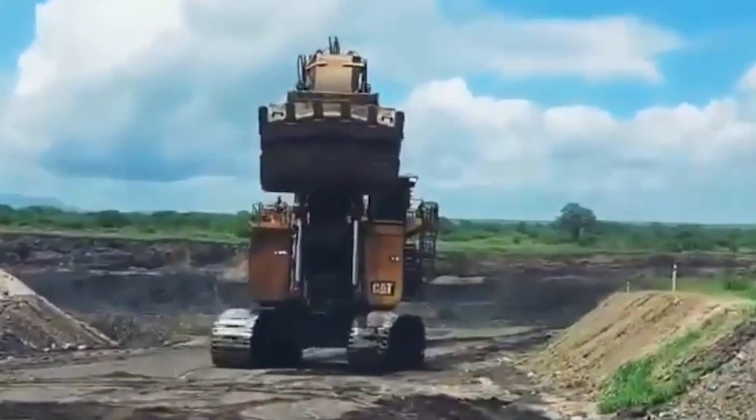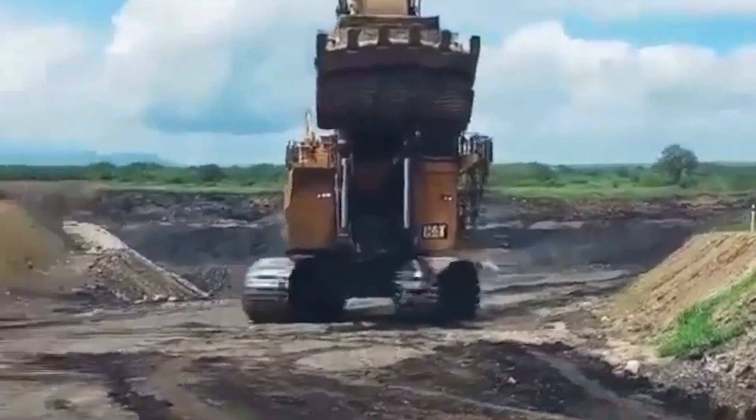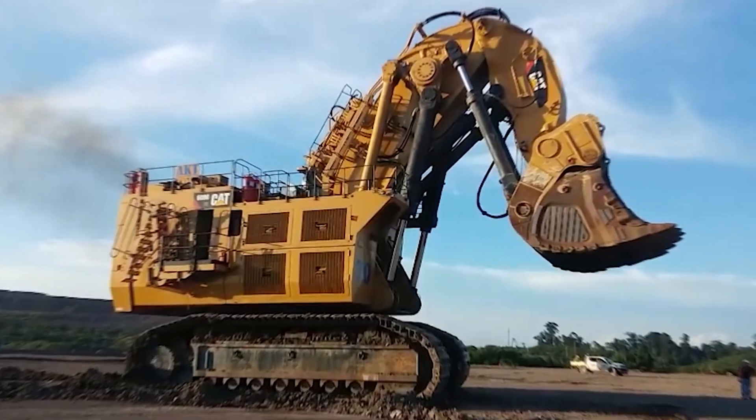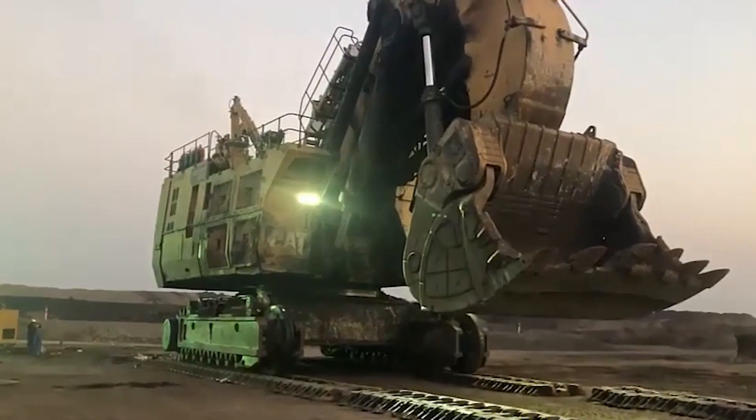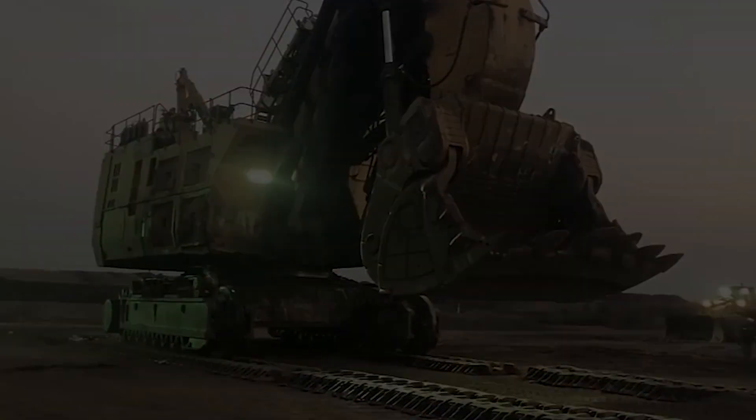Keep exploring, keep innovating, and let the Caterpillar 6090 FS be your beacon of progress. The future awaits, and it's brighter with the might of the 6090 FS by your side. Thank you.